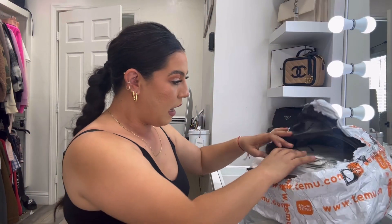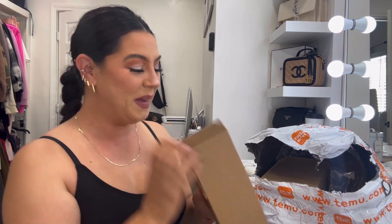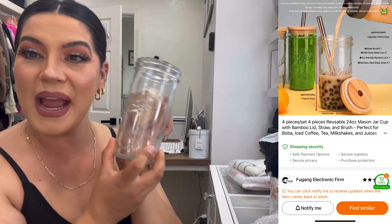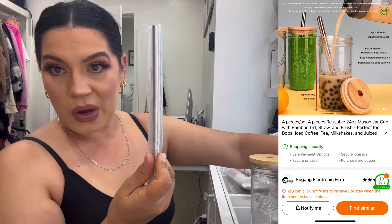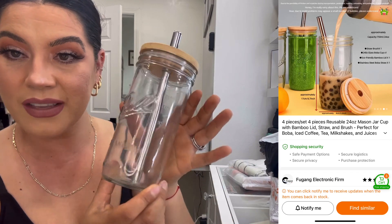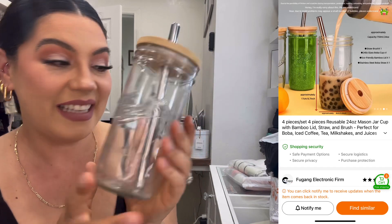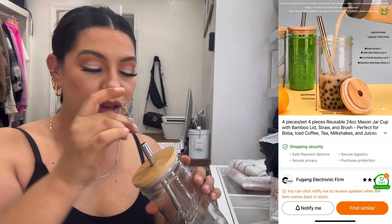I have two boxes down here. The first one is this mason jar with a big boba straw. It looks a little dirty but I'll wash it. It has a bamboo lid and a thick boba straw — I love to put my iced coffee in these types of cups. My last one broke, so I ordered a new one without wanting to spend too much. It also comes with a straw cleaner. This is a win!